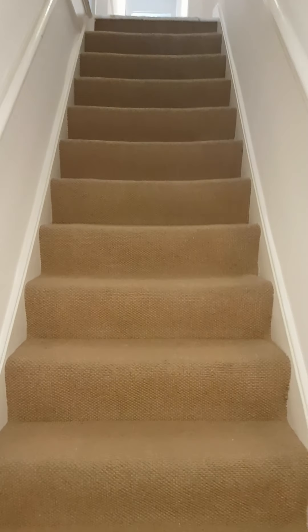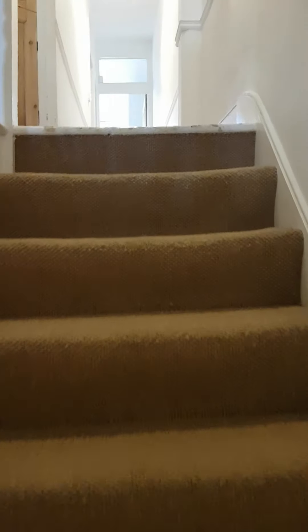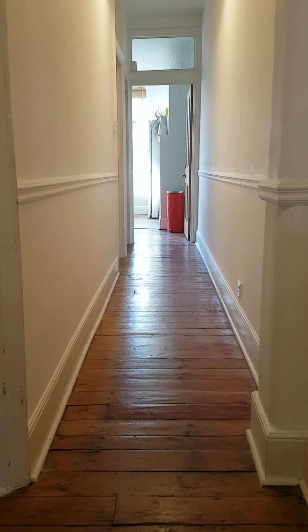We've just come in the front door and we're going up the stairs. We have a lovely stripped wooden floor and a bit of storage units here.